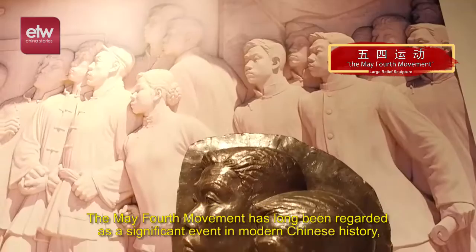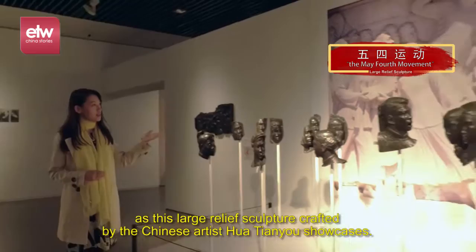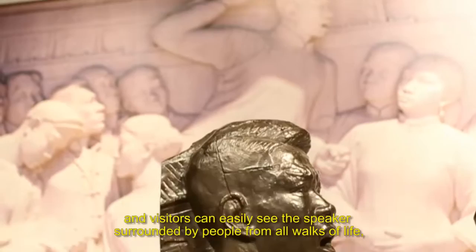The May 4th Movement has long been regarded as a significant event in modern Chinese history, as this large relief sculpture crafted by the Chinese artist Hua Tianyu showcases. It is a classic style of modern Chinese sculpture, and visitors can easily see the speaker surrounded by people from all walks of life, giving it the powerful and impressive air it is known for.